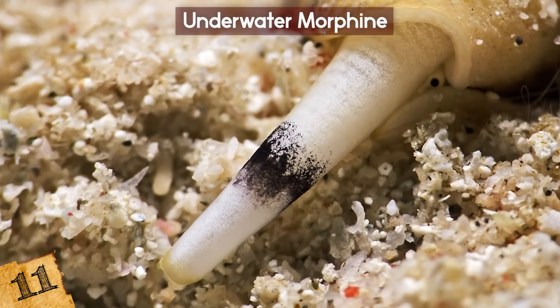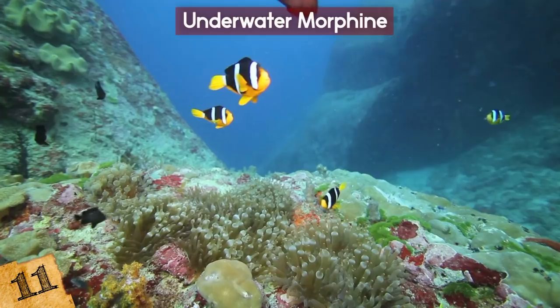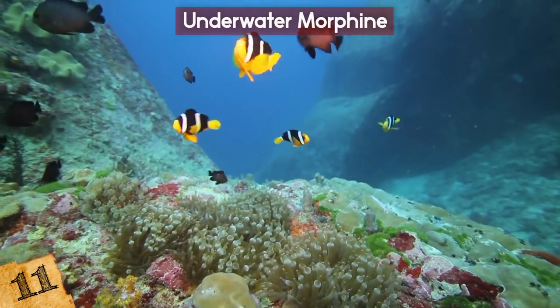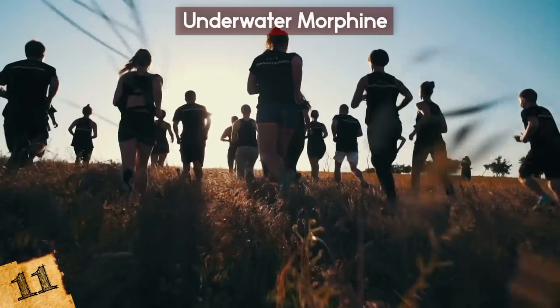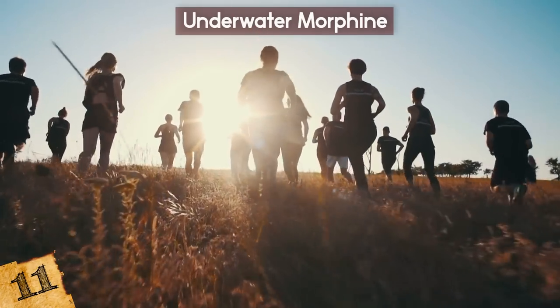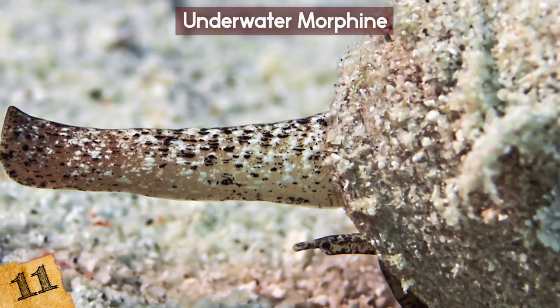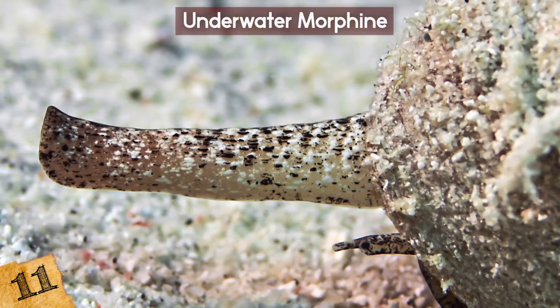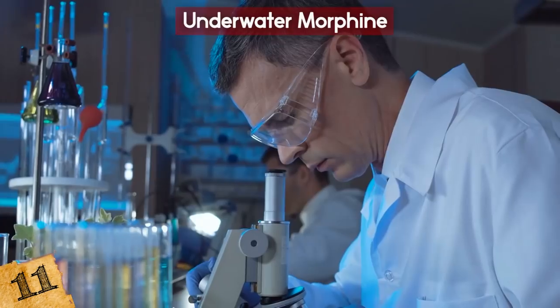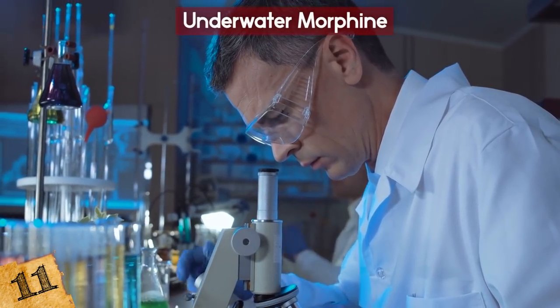The cone snail then launches its venomous harpoon, which has to be potent enough to kill a fish instantly — otherwise it would just swim away and the cone snail would have no food. A few microliters of cone snail toxin is powerful enough to kill 10 people. Scientists have been fascinated with the power of this tiny creature, and now they are working on isolating the pain-killing properties of its venom. Biochemists have discovered that some components are 1,000 times stronger than morphine.